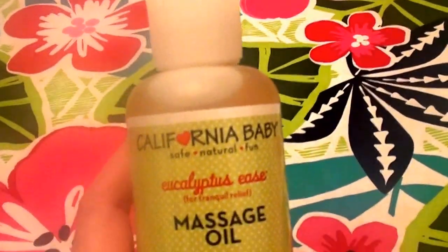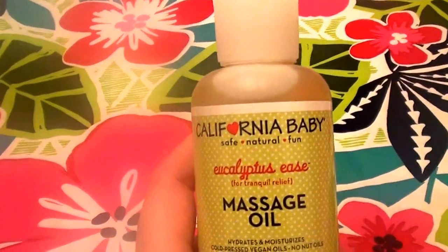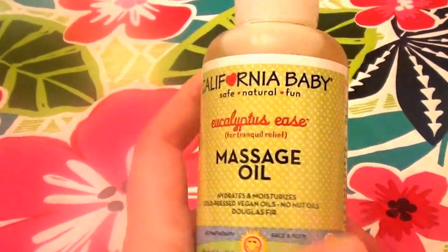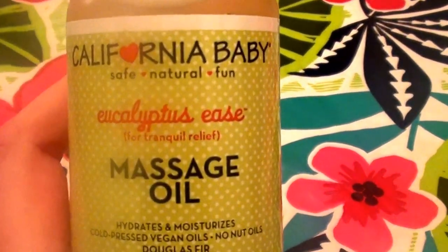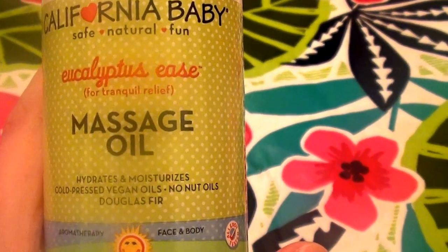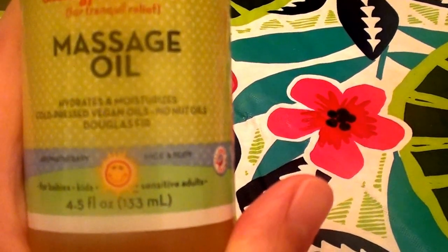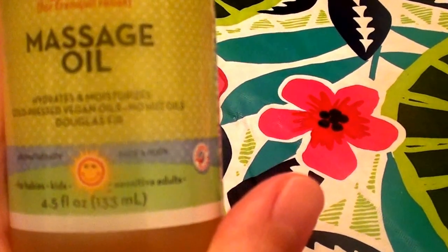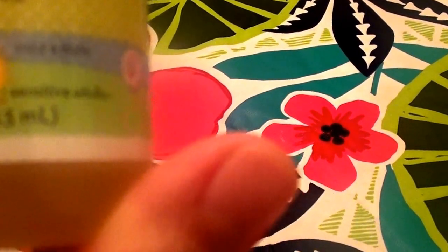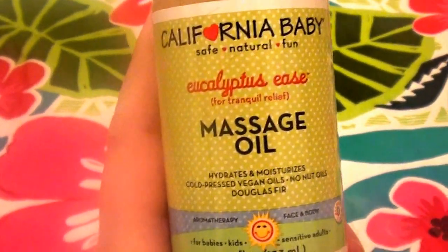I bought two bottles of this stuff — one bottle is up in my beauty room upstairs and I've almost completely used the entire bottle. I bought both about a month ago. This is the California Baby eucalyptus — it says 'for tranquil relief.' It's a massage oil that moisturizes and hydrates. It's cold-pressed, vegan, has no nut oils, and is for face and body aromatherapy for babies, kids, and sensitive adults.